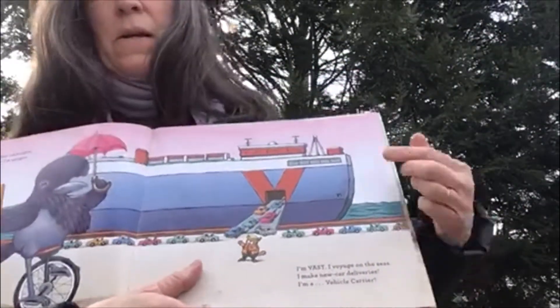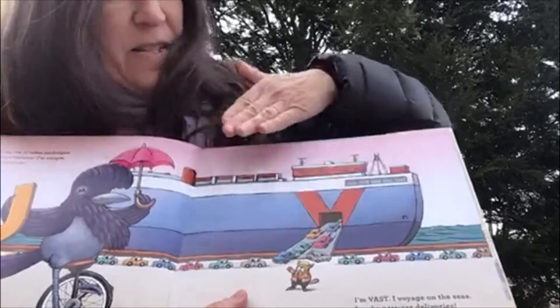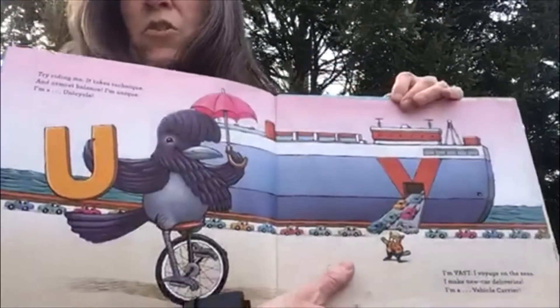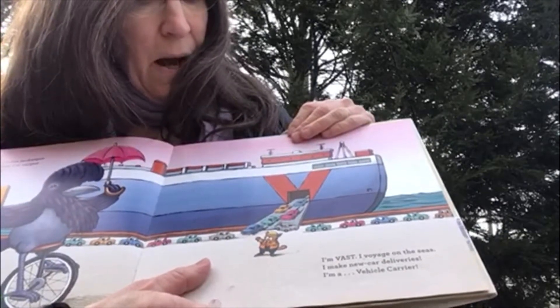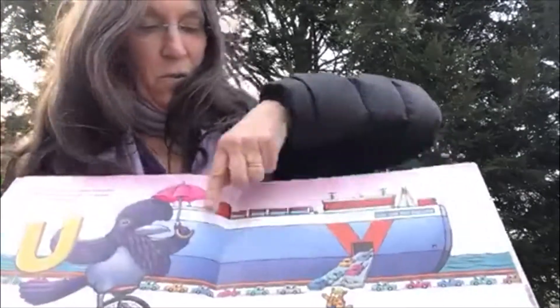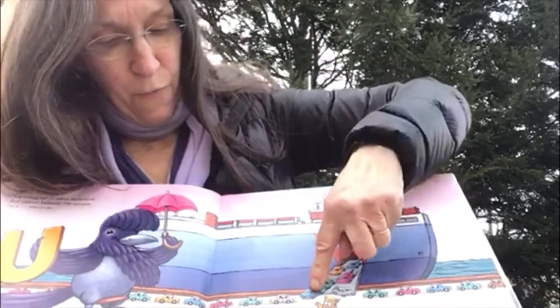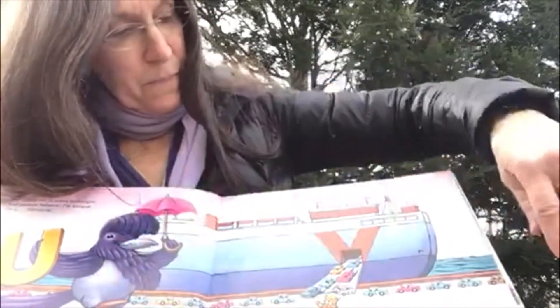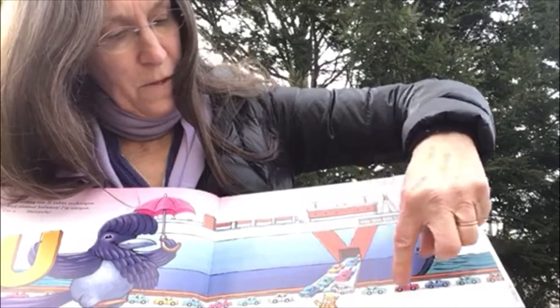And this is the letter V. I'm vast, which means really large. I voyage on the sea. I make new car deliveries. I'm a vehicle carrier. Look at all the cars going off the vehicle carrier, and here are some cars going this way off the vehicle carrier too.